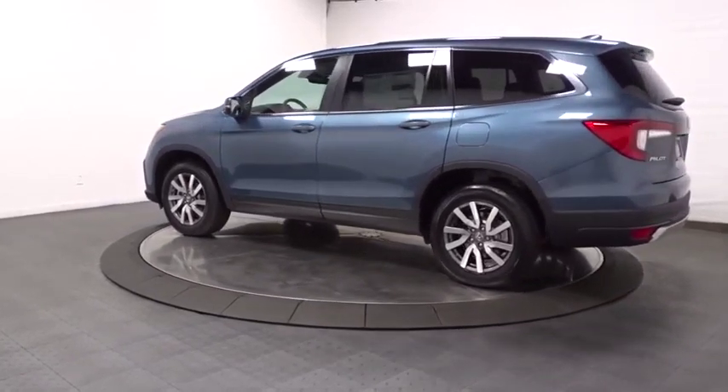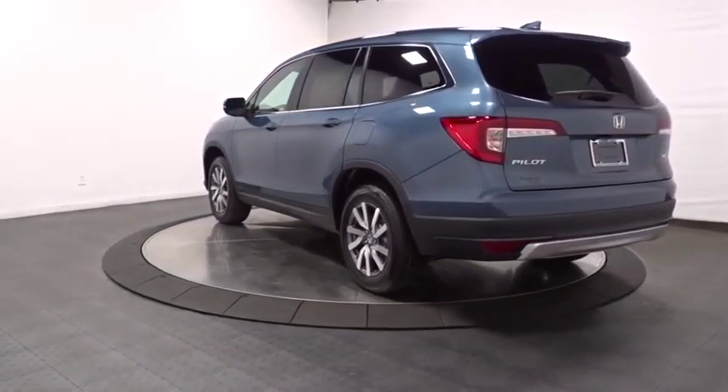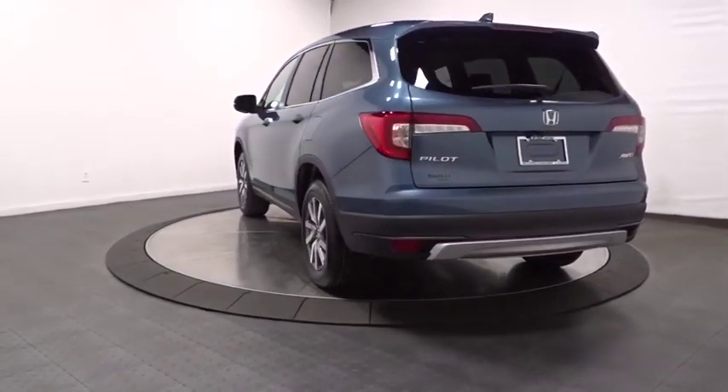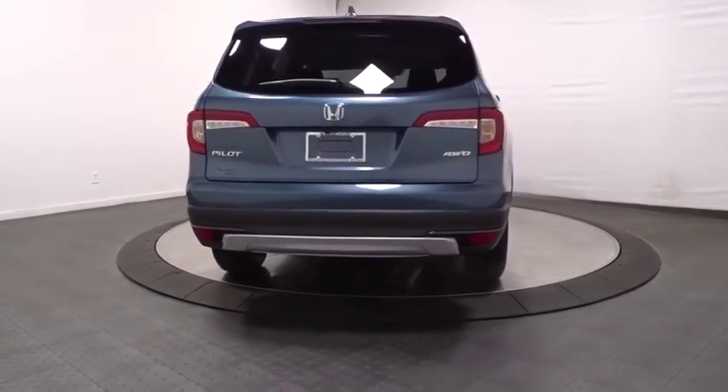Backup camera. Keyless entry. Leather-wrapped steering wheel. Bluetooth. Trip computer. Fog lights. Clock. Auxiliary audio input. Satellite radio. Outside temperature gauge. Tachometer.